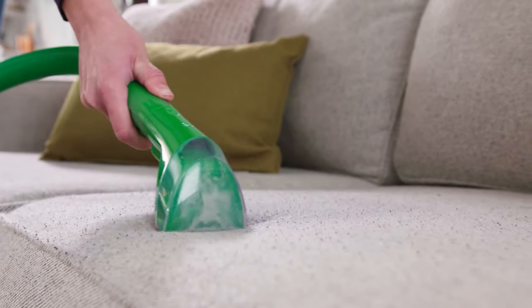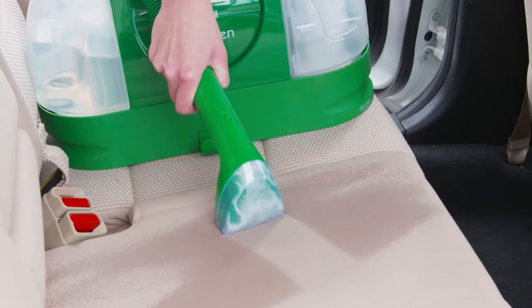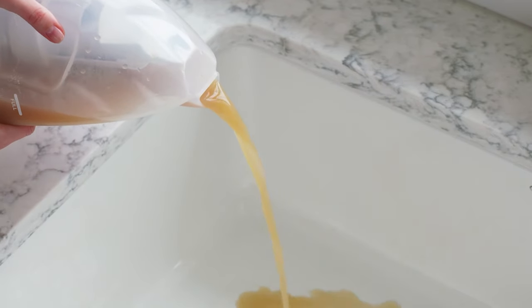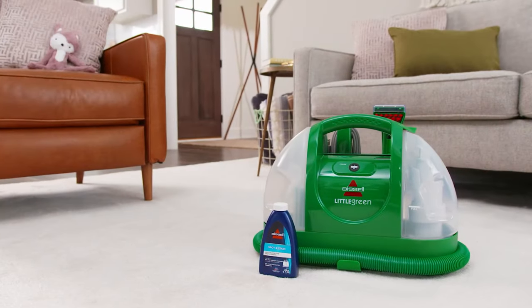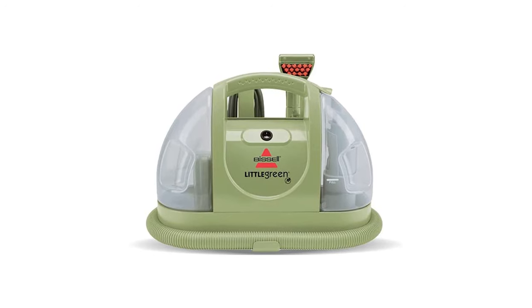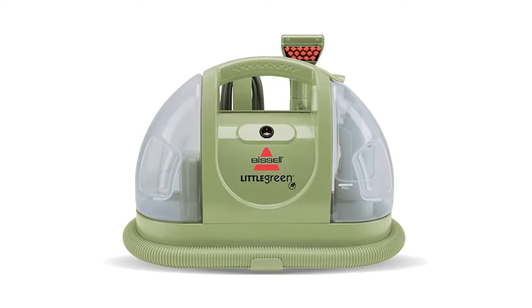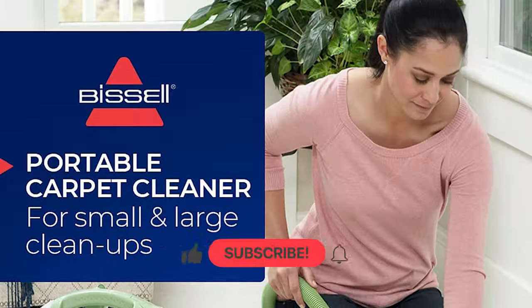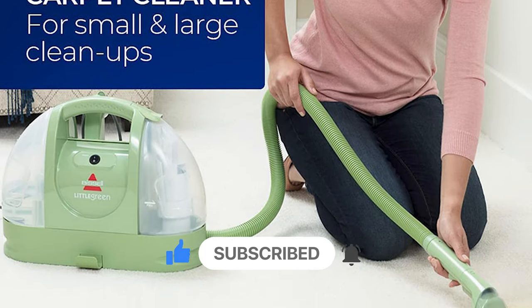Although this carpet cleaner is small, it holds up to 48 ounces of water in its tank for multiple cleanings. It can take on small and large cleanups, and has removable water tanks for easy filling and emptying, with a tank capacity of 48 ounces. Use the hydro rinse tool attachment to easily clean out the hose after each use.